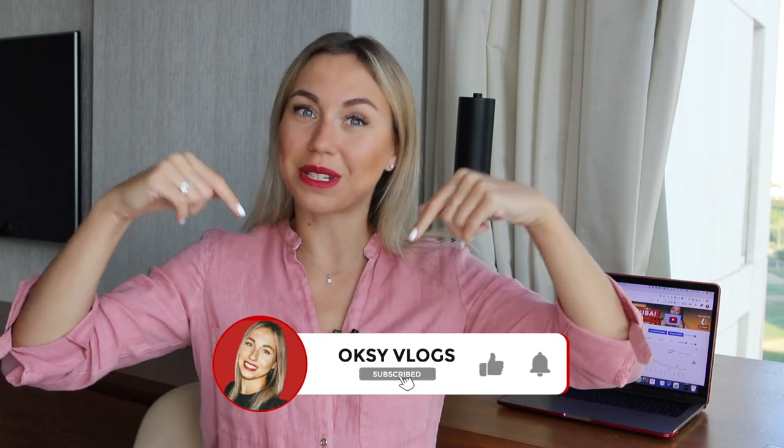Welcome to my channel. If this is your first time here and you would like to know more about life in Dubai, don't forget to hit the subscribe button and the notification icon so you will not miss anything.